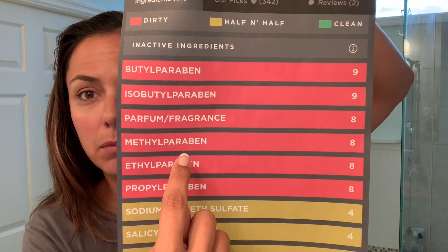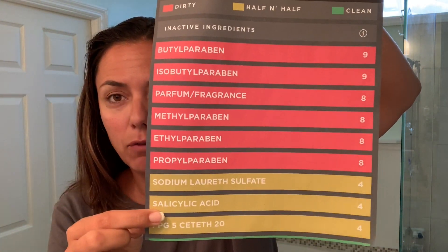Parabens in general are known to cause reproductive health issues, and they can actually be found in breast cancer tumors. This shampoo has a bunch of different kinds of parabens in it, which is amazing that it would even be safe and on the market. It's safe and on the market because you're not actually drinking it, but you're exposing your body to it. Parabens are actually found in your bloodstream, in urine, in breast milk, and they've even been found in umbilical cord fluid traveling between a mother and her baby — which is really scary.